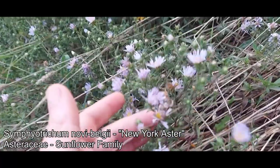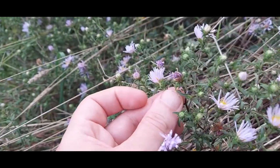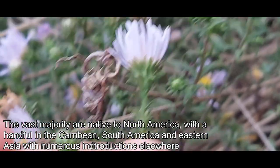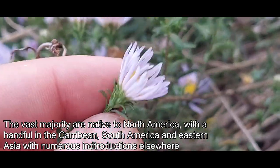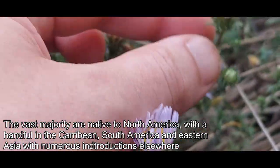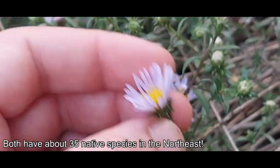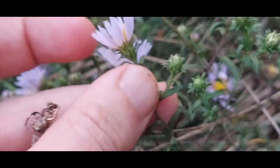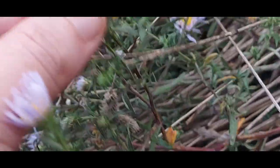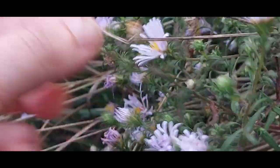There's a really nice Symphyotrichum here — the American asters. I believe if it's in the genus Symphyotrichum it's native. A lot of these used to be in the genus Aster, but they moved them into Symphyotrichum. Look how nice those inflorescences are — get up in there and see the individual florets. You could go down a rabbit hole with these just like with Solidago. Both have over 30 species — probably get 60 species between Symphyotrichum and Solidago just in the state alone.